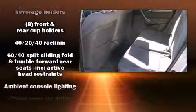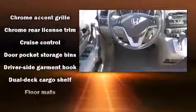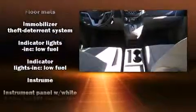Honda ensures the safety and security of its passengers with equipment such as dual front impact airbags, front and side impact airbags, traction control, brake assist, anti-whiplash front head restraints, ignition disabling, and four-wheel disc brakes with ABS.